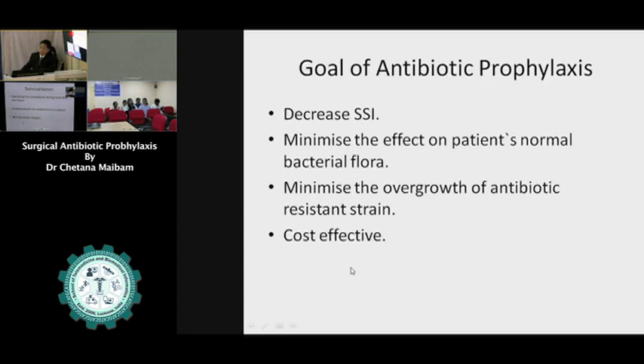We should have clear goals when giving prophylactic antibiotics: number one, to decrease surgical site infection; number two, to minimize the effect on the patient's normal bacterial flora, since every patient has their own bacterial flora; and to try to decrease antibiotic resistance. We also have to think about cost — not only to the patient but to the nation, as hospitalized patients taking many antibiotics represent a national economic burden.